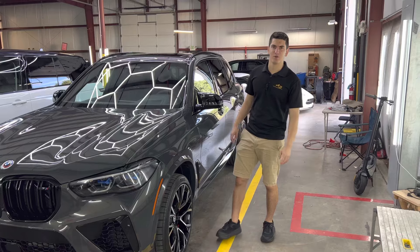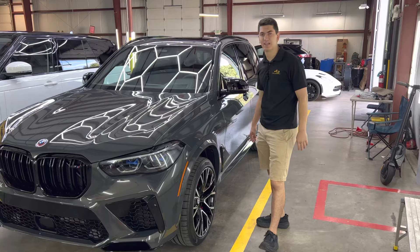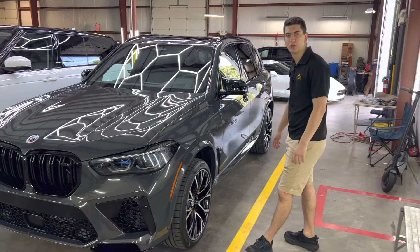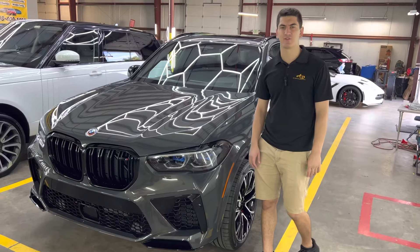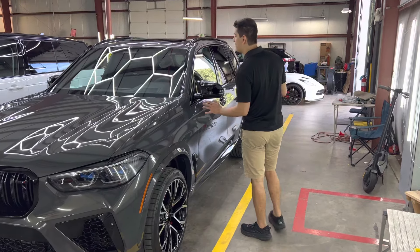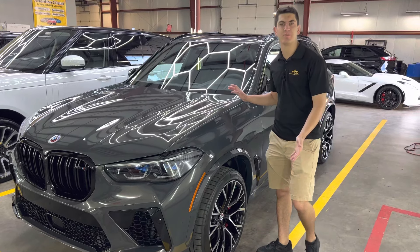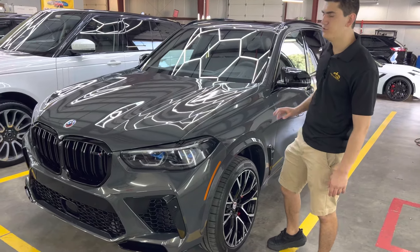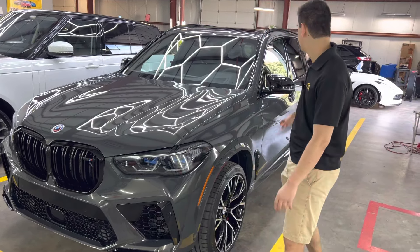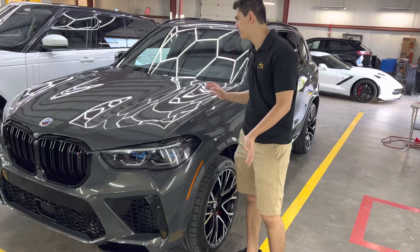How's it going everybody? Aaron here with Attention to Detail Luxury Detailing and Coatings here in Highland, Indiana. I just wanted to go ahead and show you what we did to this beautiful 2022 BMW X5 M Series. This entire vehicle got our five-year ceramic coating package with our full front PPF — that is your full hood, full two fenders, full front bumper, all the accents included, the headlights and the mirrors. This vehicle turned out like absolute glass.